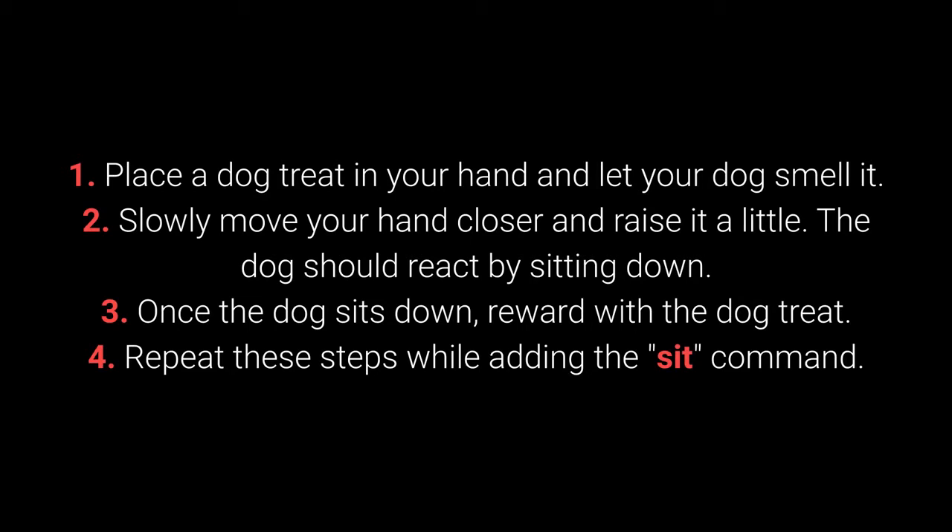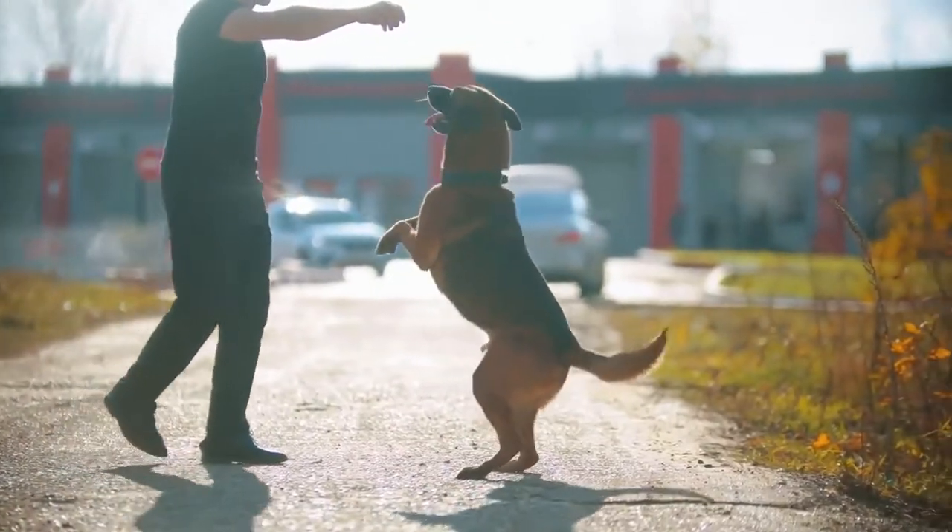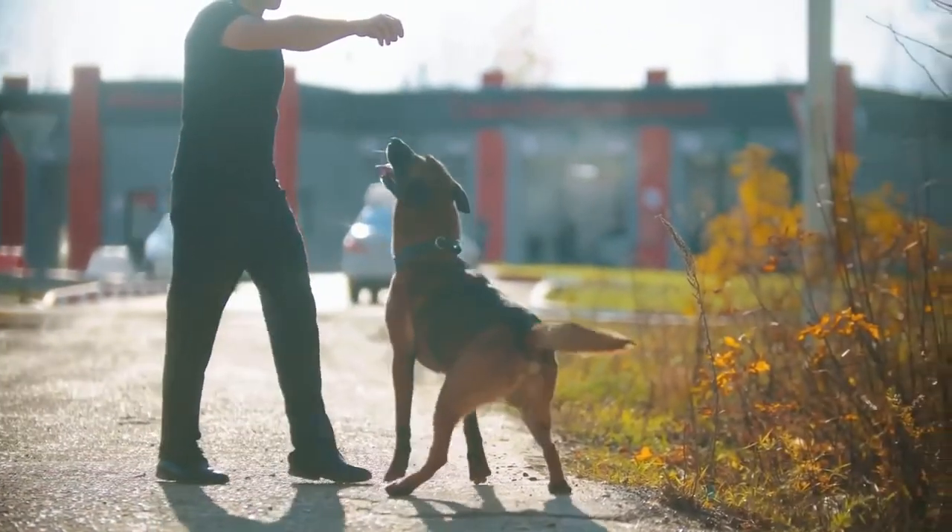2. Slowly move your hand closer and raise it a little. The dog should react by sitting down. 3. Once the dog sits down, reward with the dog treat. 4. Repeat these steps while adding the sit command. The amount of repetition necessary will depend on the individual dog.